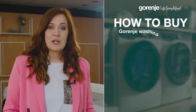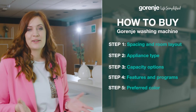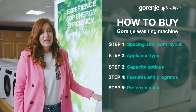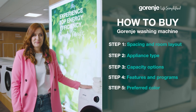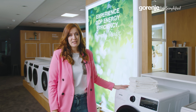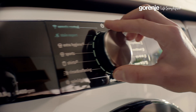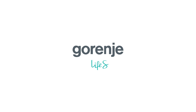As our journey concludes, you're now equipped with all the insights to choose your perfect Gorenje washing machine. Remember, it's not just about washing clothes — it's about the machine that fits into your life seamlessly. It's been my pleasure to guide you. Thanks for watching. Gorenje — Life Simplified.